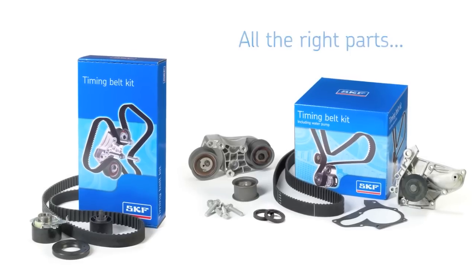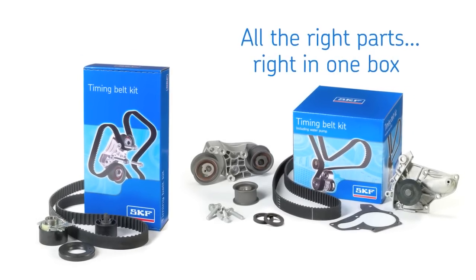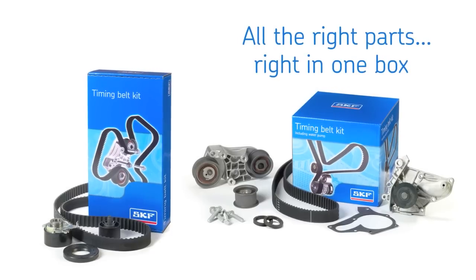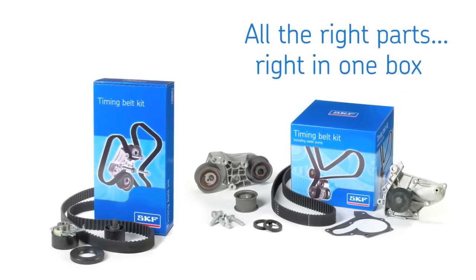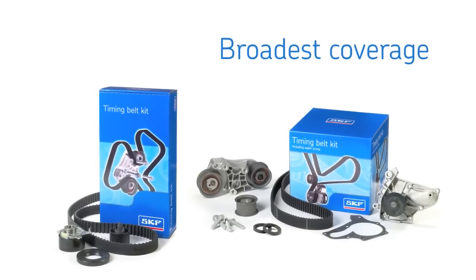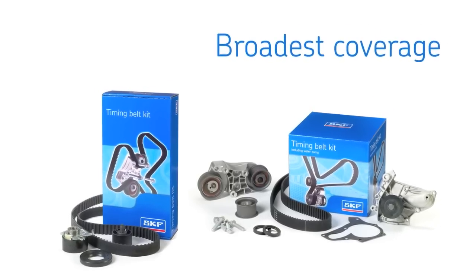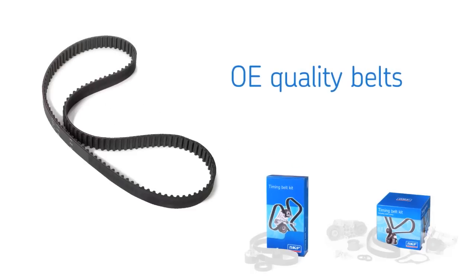With all the right parts in one box, SKF timing belt kits make your work easier and protect you and your customers from costly redos and, even worse, potentially catastrophic engine damage. SKF offers the industry's broadest application coverage with all-inclusive kits that contain OE-quality timing belts for